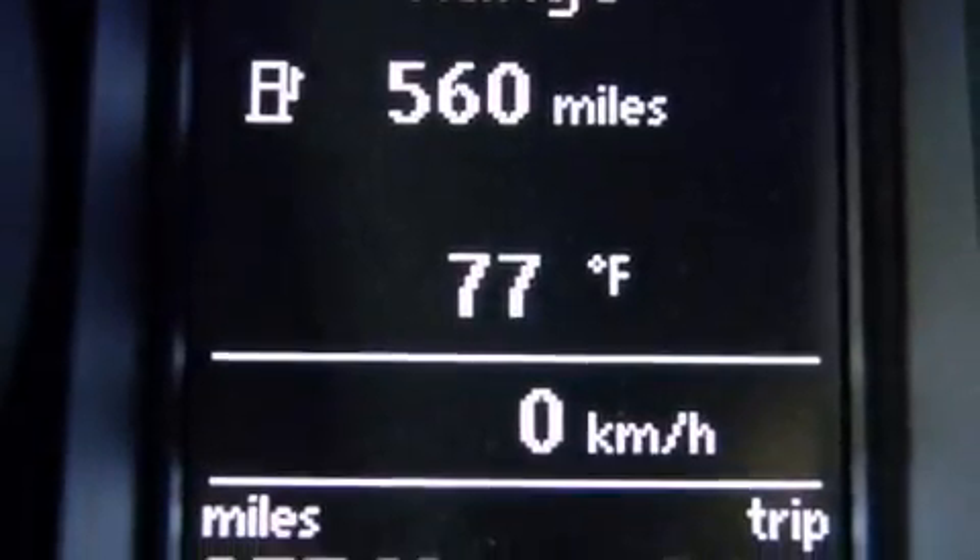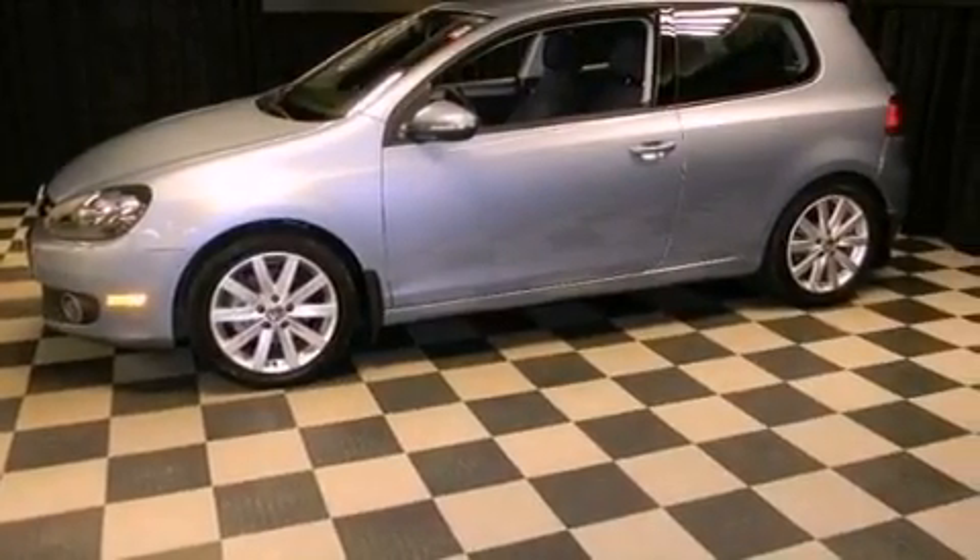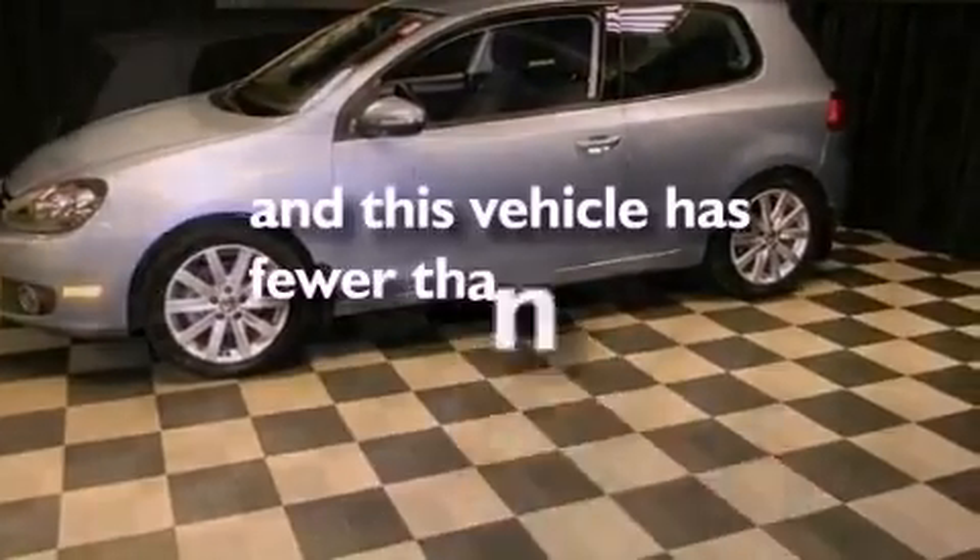A passenger side vanity mirror, an engine immobilizer theft deterrent system, an anti-lock braking system, heated side view mirrors — and this vehicle has less than 38,000 miles.